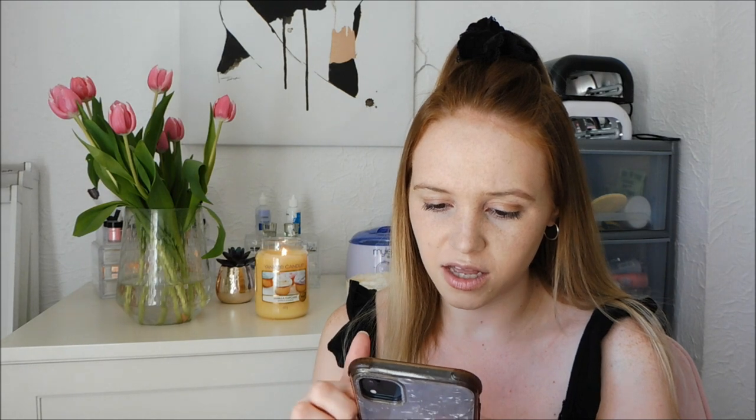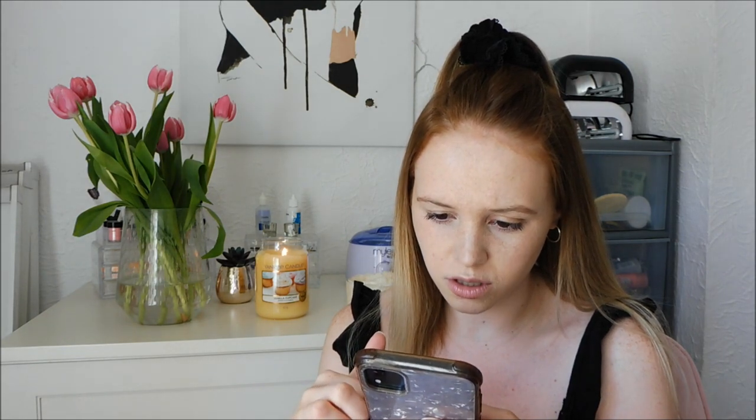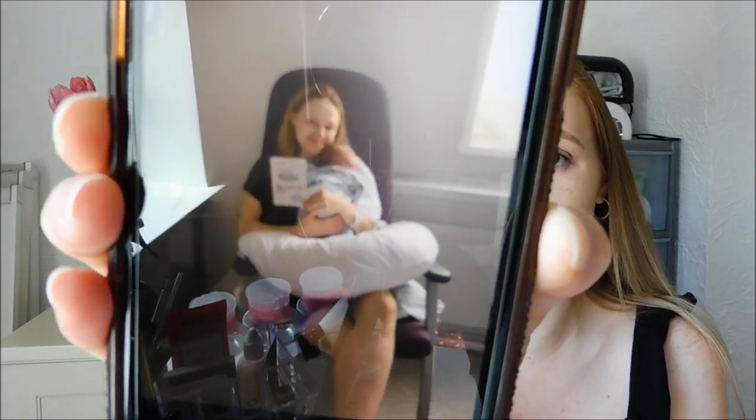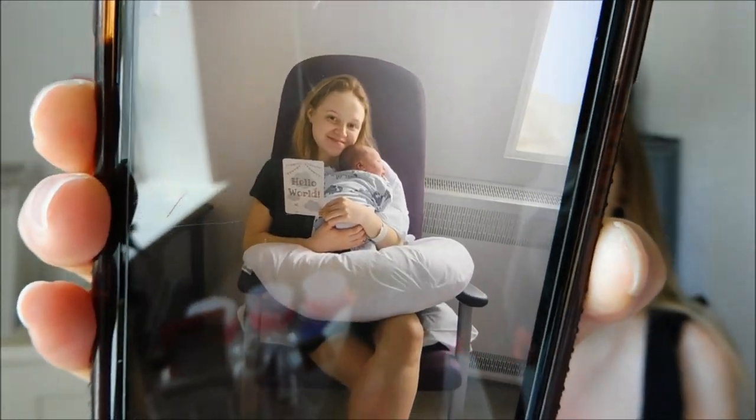I also used the milestone cards. They're the ones that say things like 'I took my first steps' or 'I smiled for the first time.' We took one quick picture not long after Tommy had been born — we used the card that said 'Hello World.' He was born at 5am and we took the photo at one o'clock. Although these aren't necessary, it's quite nice to look back on that photo.